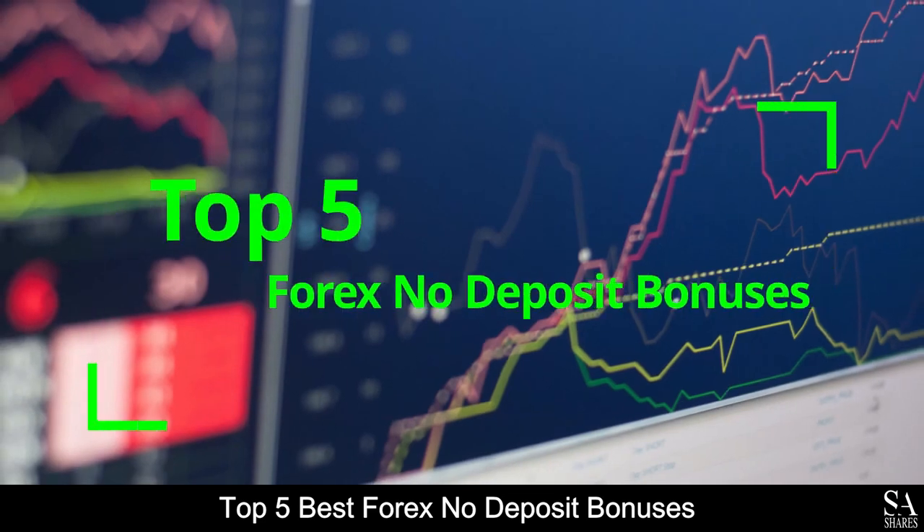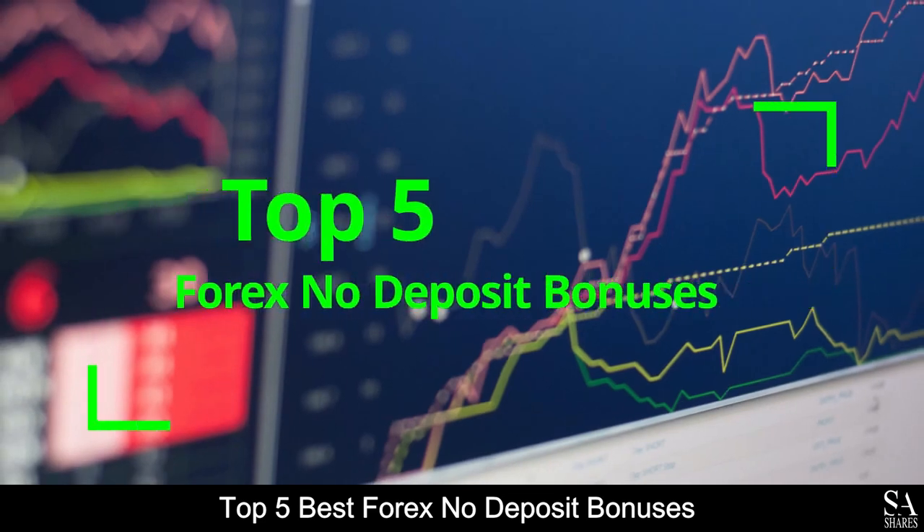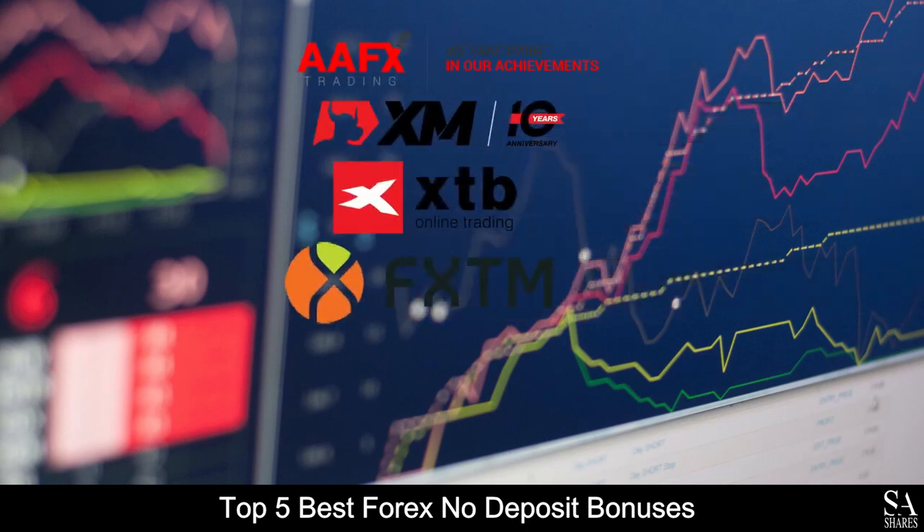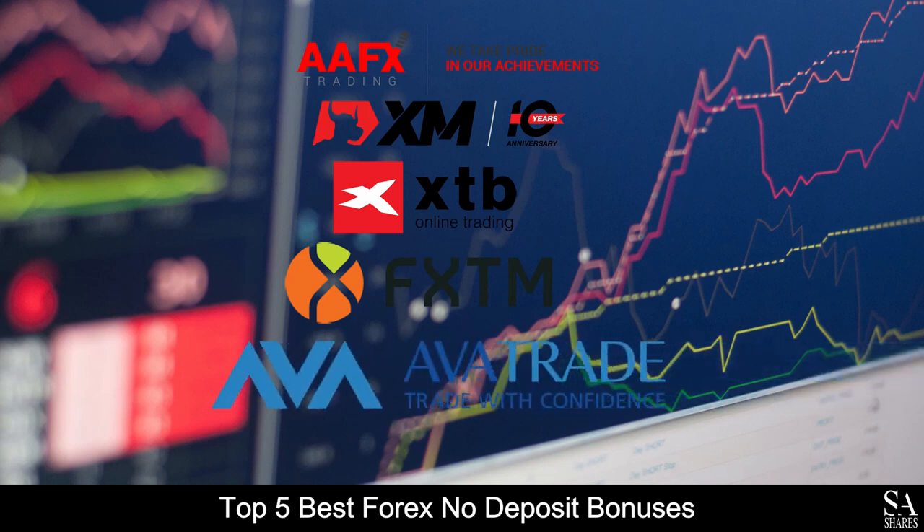And those are the top 5 best Forex no-deposit bonuses on our list. Subscribe to our channel for more videos and guides. Leave us a comment — are you a beginner, intermediate or professional trader? And tell us which online broker is your personal favorite. To open an account with SA Shares now, click the link in the description. Thanks for watching, and as always, good luck trading!